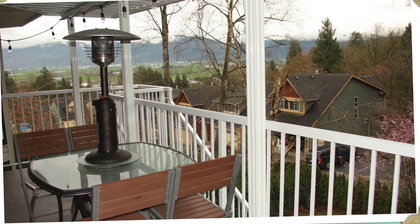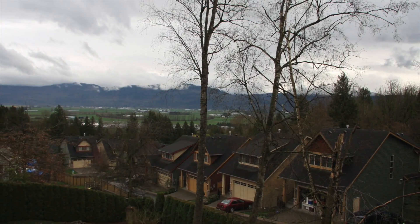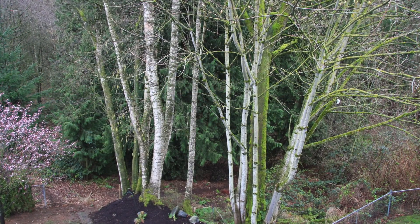Let's take you outside and show you the view from the deck — it's great. It's a 12,000 square foot lot that backs onto green space, a creek, and the Mt. Baker valley view. Let me take you downstairs.